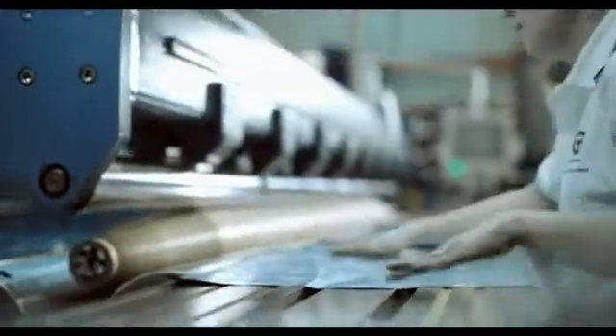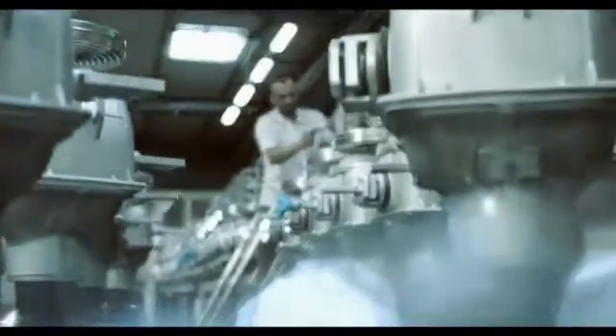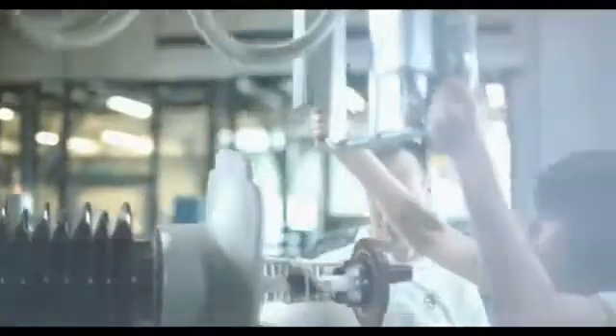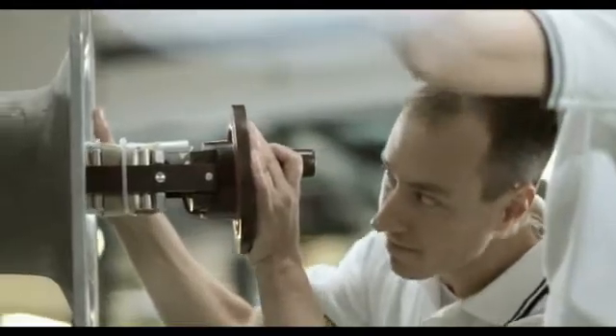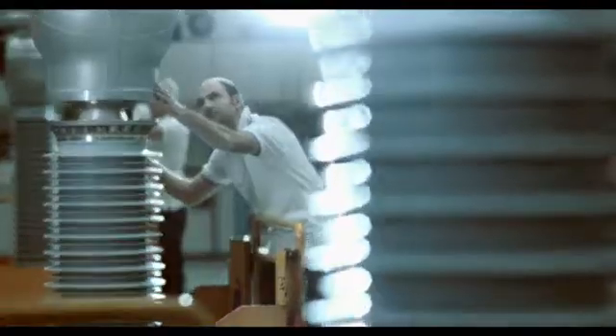The extensive Trench product portfolio includes oil and gas insulated current transformers, capacitive and inductive voltage transformers. Trench is also the global expert for instrument transformers for gas insulated switchgear.